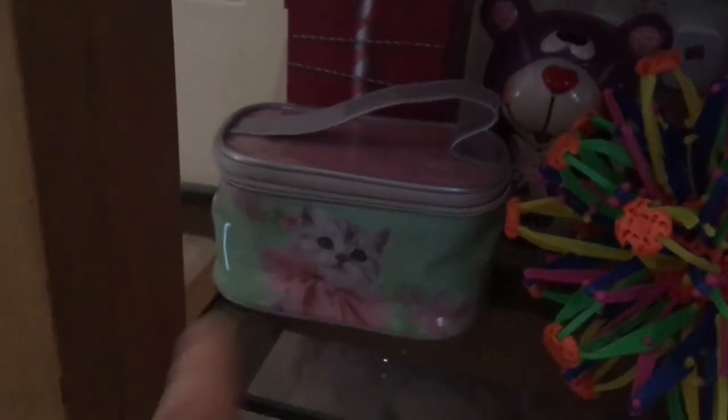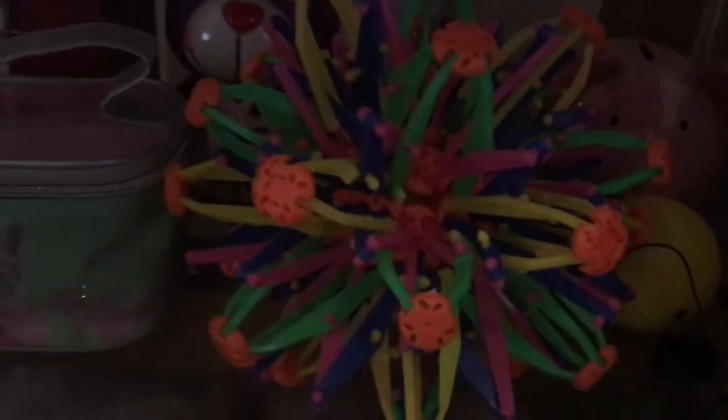I've got three piggy banks — money boxes — back there. And I've got a bracelet, a cat thing, a teddy in a box, a ball, and this really random thing — I don't know what it is but I like it.